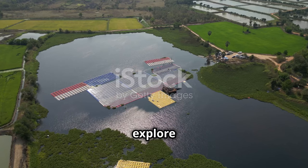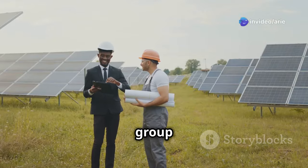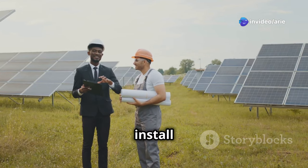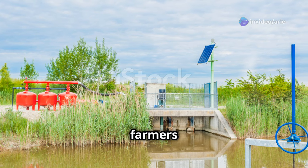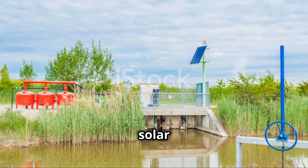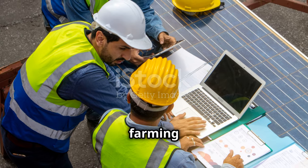Another option is to explore community-based solar irrigation projects. In this model, a group of farmers pools their resources to install a shared solar-powered irrigation system. This approach allows farmers to share the costs and benefits of solar irrigation, while fostering collaboration and knowledge sharing within the farming community.